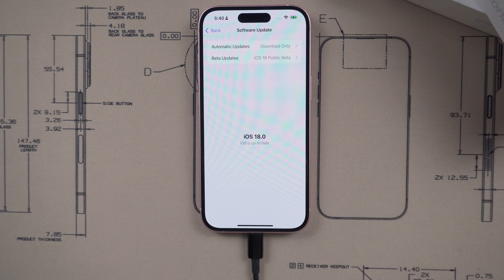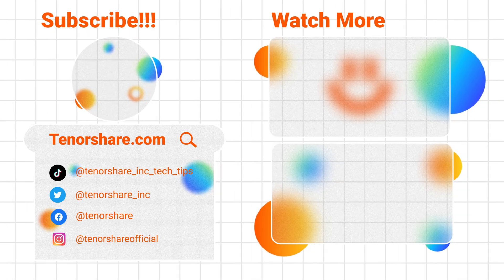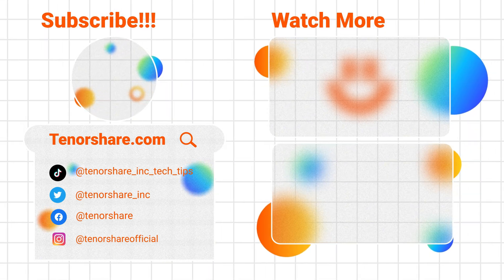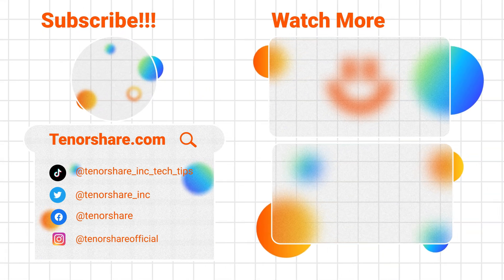Are you ready to enjoy the new features on iOS 18? This is all for today. If you like this video, please give us a thumbs up. If you are interested in more useful guides, subscribe to our channel. See you guys in the next video. Bye-bye.